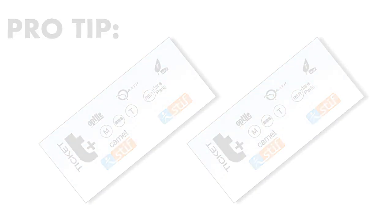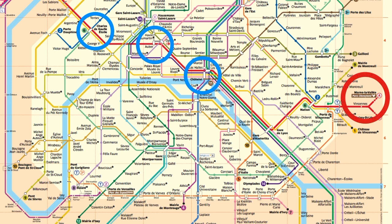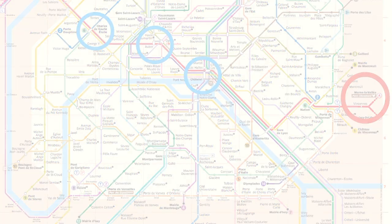Pro tip: buy a return ticket now so you will not have to wait in line at the end of the day. Step 3: look at a metro map and find a station that services both the metro and the RER A line trains. Some of the main stations are Charles de Gaulle-Étoile, Auber, and Châtelet.